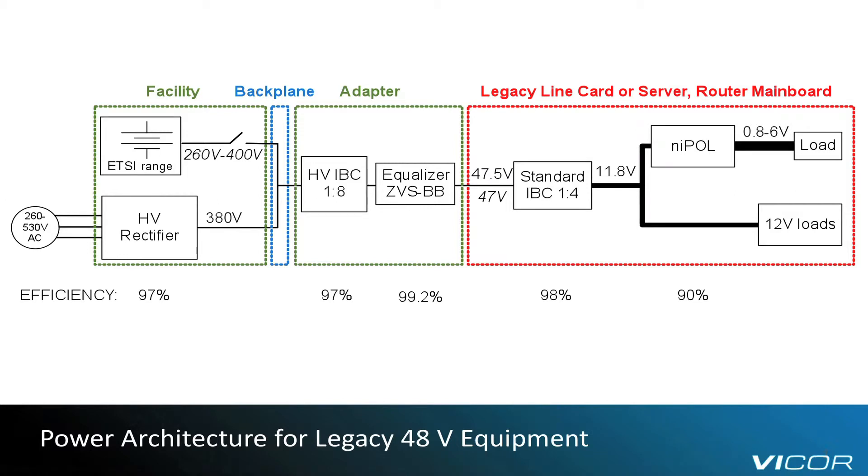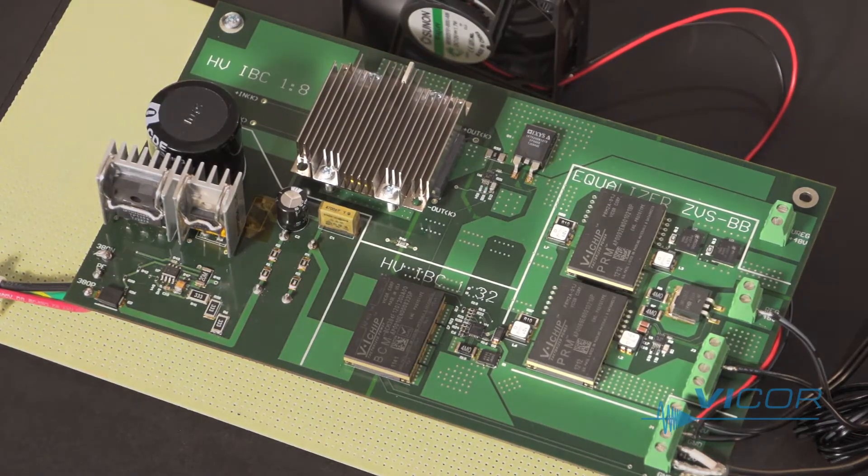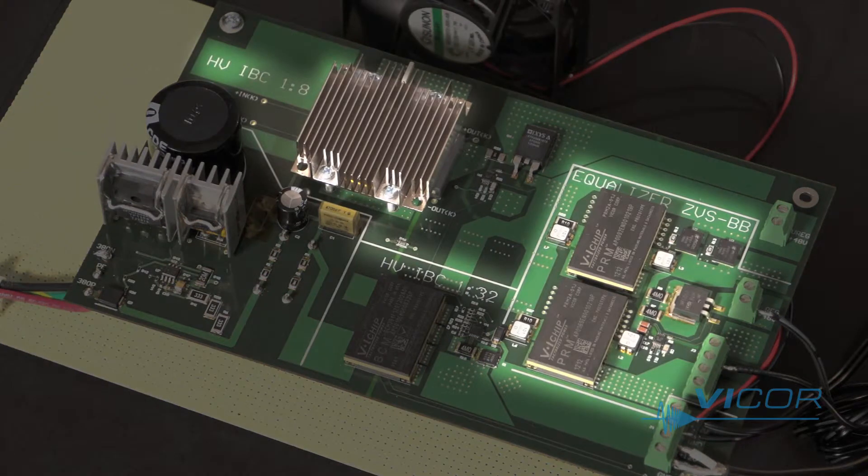The ETSI specification requirement for 10ms holdup can be accomplished with minimum component count and maximum energy density. The first architecture I'd like to introduce targets legacy 48V powered equipment. A simple solution in this case would consist of small external adapters with a 400V 1-over-8 bus converter followed by a zero voltage switching buck-boost equalizer. The two devices can be seen on the interface card providing a stable, regulated supply to a 48V 1U server.